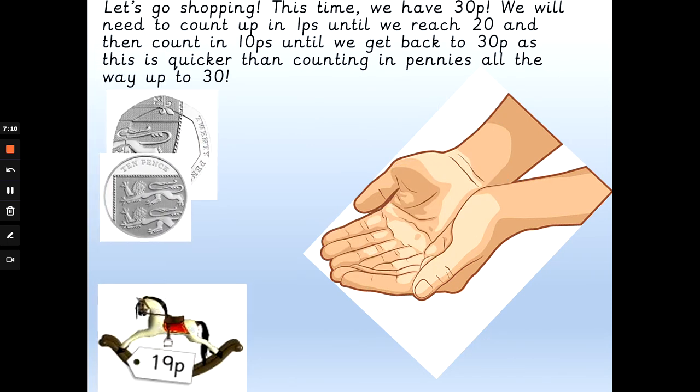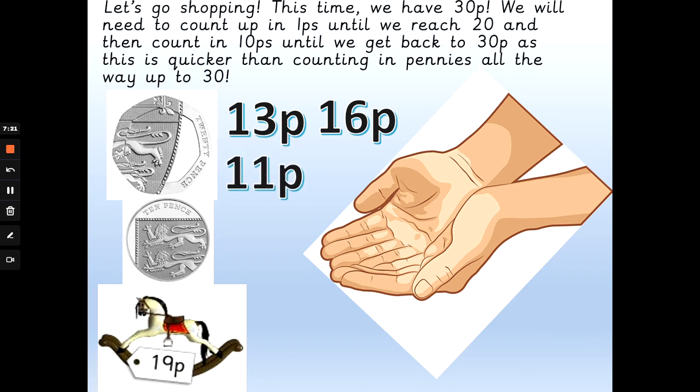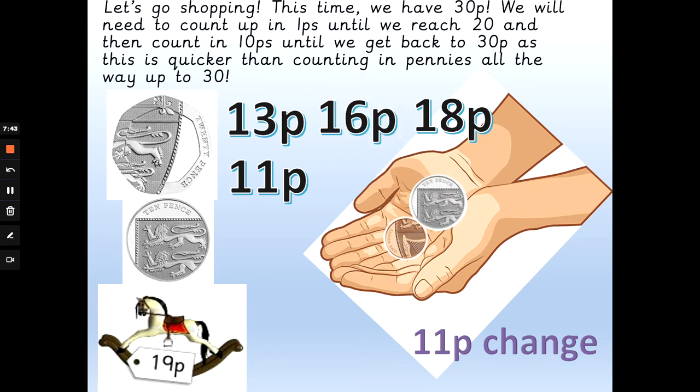Still got 30p. We're going to buy a rocking horse that costs 19 pence. How much change will I get back? Will I get 13 pence, 16 pence, 11 pence, or 18 pence change? How many pennies get me from 19p to 20p, and then I need a 10p back to get from 20p to 30p? The answer is 11 pence change. So: 19p, 20p — and 20 add 10 is 30. Well done.